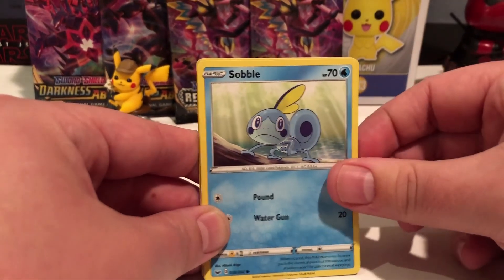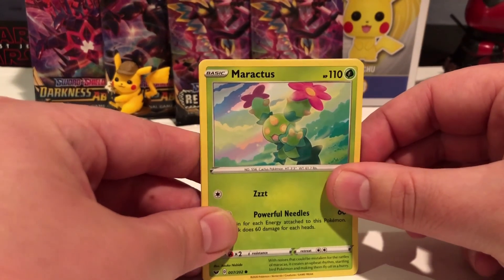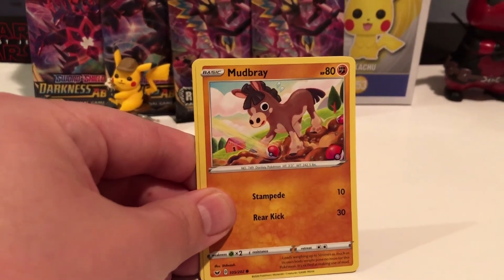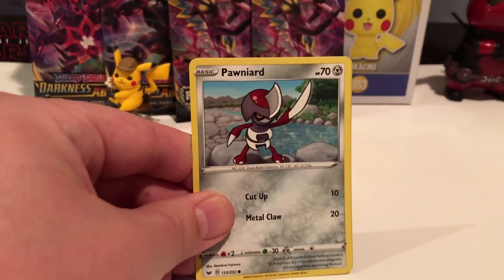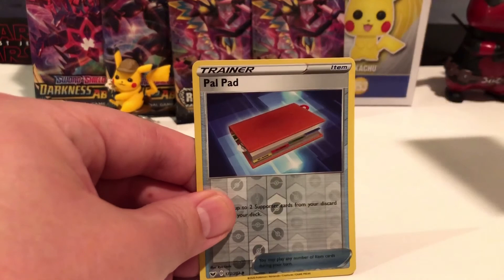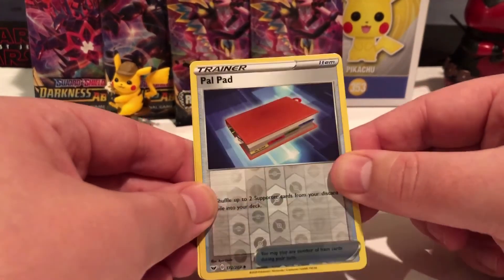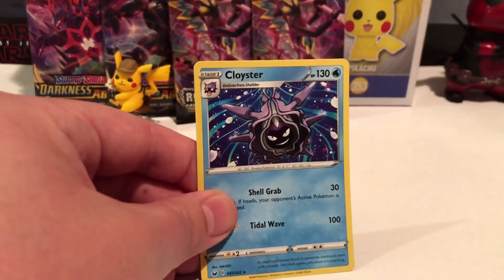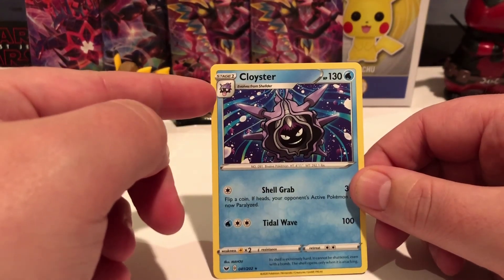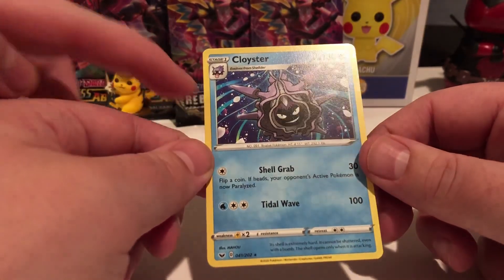A Sobble. Maractus. A Mudbrae. A Ponyard. A Palpad - reverse. Let's see, what you gonna get? Probably nothing. A Closter! You know that - it's the evolved form of a Shelter. That is a great card, look - tell me that's not nice artwork. Great artwork.